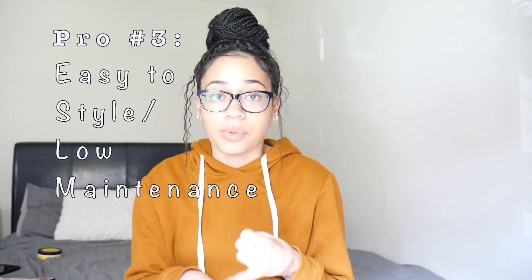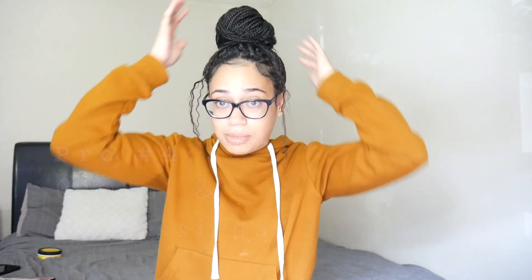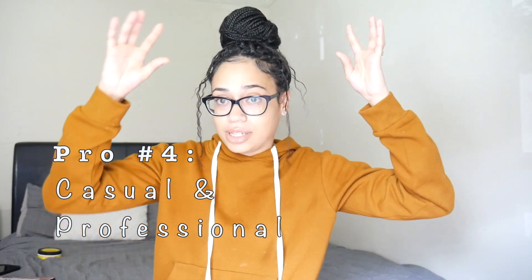Another pro is that the hair is super easy to style and get ready for work. Sometimes I wake up last minute and don't have time to be curling, flat ironing, or wetting your hair. With knotless braids you can even do your bun the night before and it will still look fresh for work. You can make it look messy for the weekends, or make it look professional with a neat bun — or do a low bun in the back, which is really cute for work.